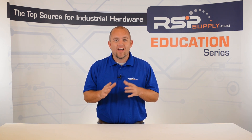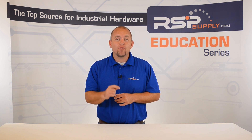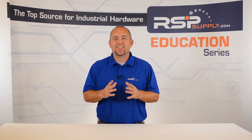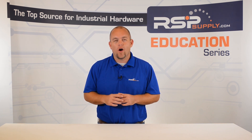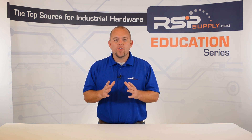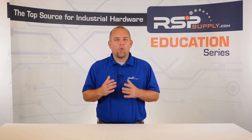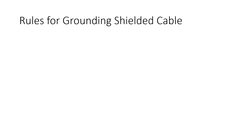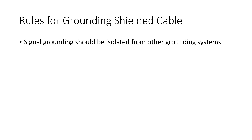It is imperative that this shielding be properly grounded in order to realize the full effects of the shielded cable and wire. When grounding signal carrying shield wire, it is important to make sure a few rules are followed. First, the signal grounding should be isolated from other grounding systems that might be present in your electrical grounding system.